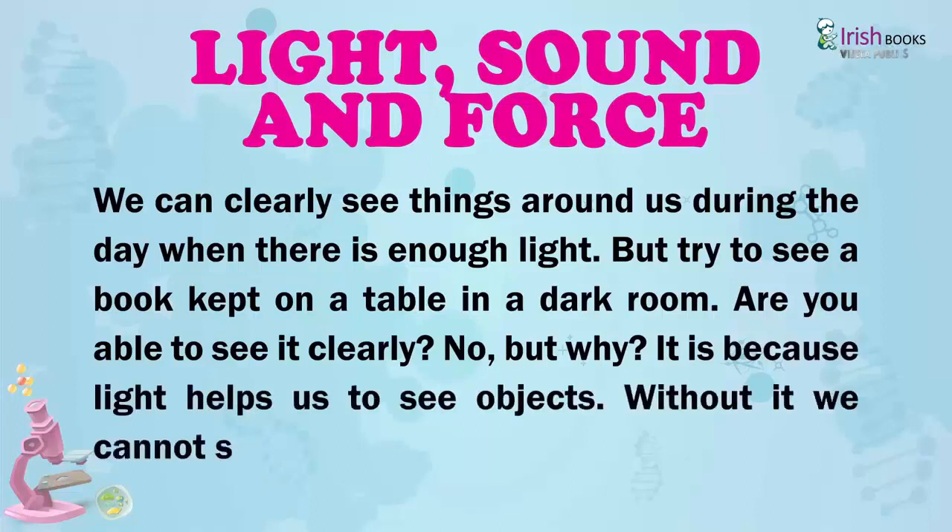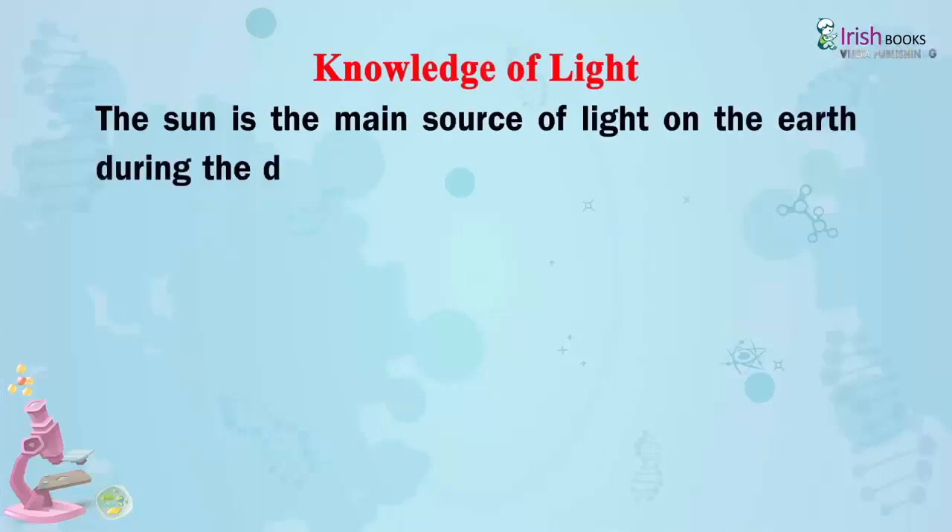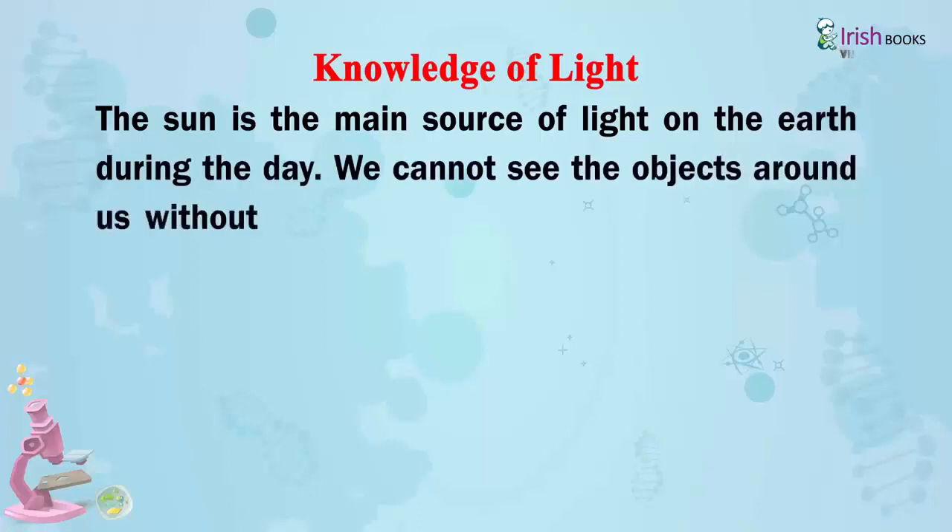Without light, we cannot see anything around us. Knowledge of Light: The sun is the main source of light on the earth during the day. We cannot see the objects around us without light.